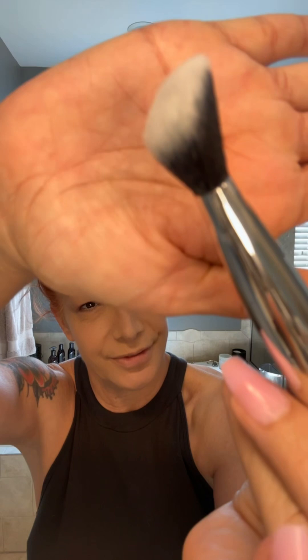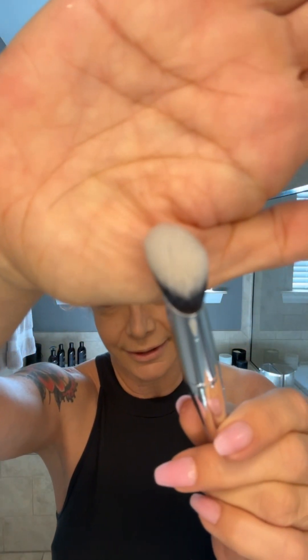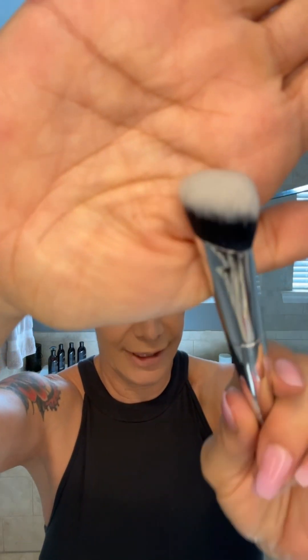This is the dual-ended blush contour brush. Can you see how beautiful that is? Here's the other side. And this one is the concealer brush — like a little fingerprint, just getting in there. I've already got a thin layer of foundation on, but I do want to try out this brush.